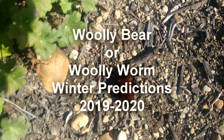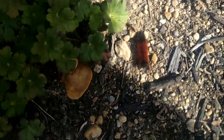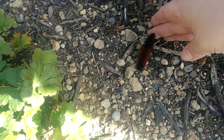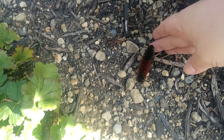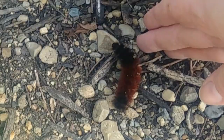Thanks for joining me today. What we're gonna do - we've hunted and chased down a woolly bear caterpillar, woolly worm is what I always called him when I was a little girl. It looks like it has a real long segment of orange in the middle.